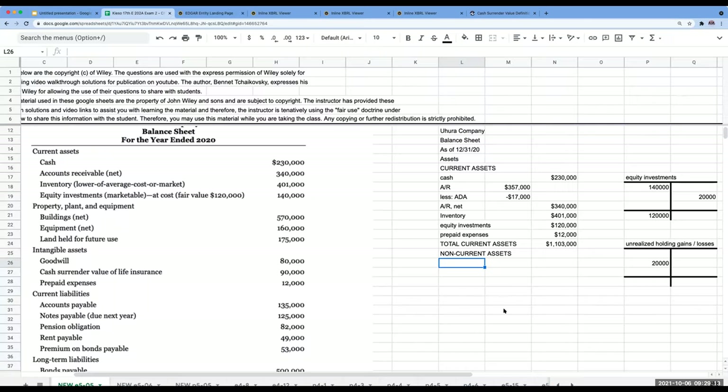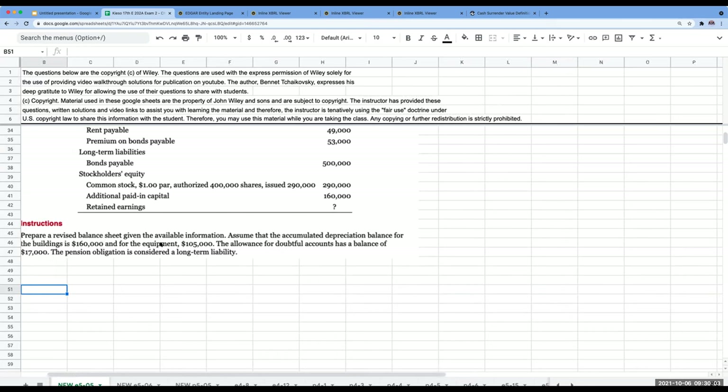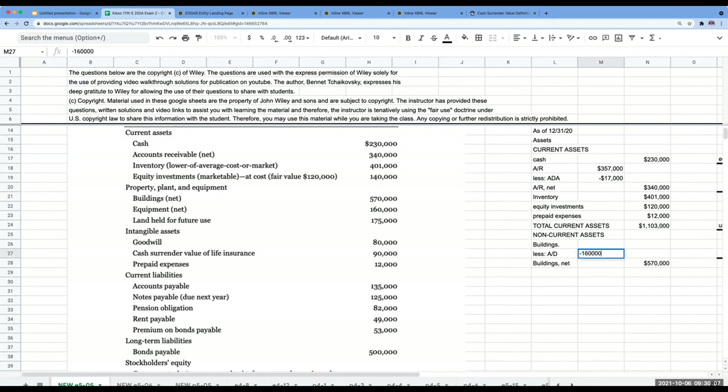My total non-current assets are going to be $90,000 plus $570,000 plus $160,000 plus $175,000 plus $80,000, or $1,075,000. My total assets are going to be non-current plus current, for a total of $2,178,000. Now let's look at our liabilities. When it comes to a classified balance sheet, the difference from a basic balance sheet is that we separate current and non-current assets and liabilities.